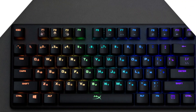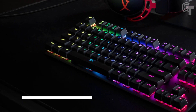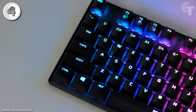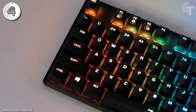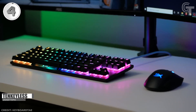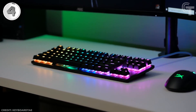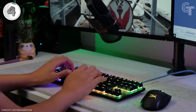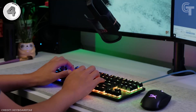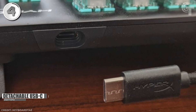Next is the HyperX Alloy Origins Core, a compact and feature-packed gaming keyboard that offers excellent performance and value. Its tenkeyless design allows gamers who prefer a compact layout to easily transport it and free up desk space. The build quality is solid with sturdy materials ensuring reliable performance even during intense gaming sessions. Portability is further enhanced by the inclusion of a detachable USB-C cable.